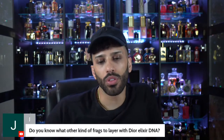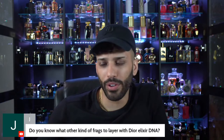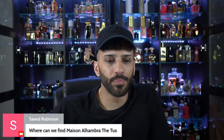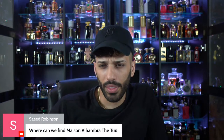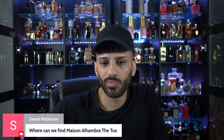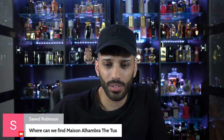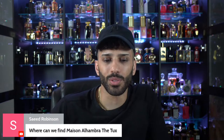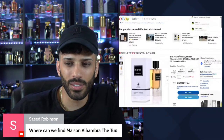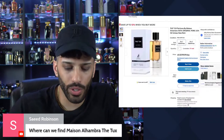Do you know what fragrances to layer with Dior Elixir? Honestly, I wouldn't really know unless I try. But I always try to layer oud with everything. Saeed, where can we find Mason Alhambra The Tux? I think it's been sold out everywhere for a while. $200? Seriously — $199. Yo, YSL Tuxedo you can find for that much. Look at this — $279. What are they on?